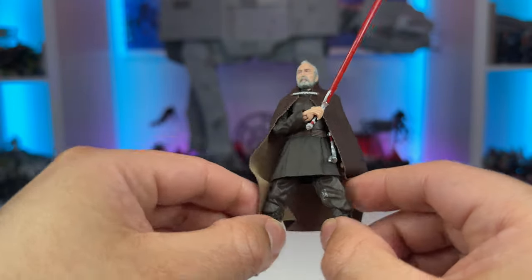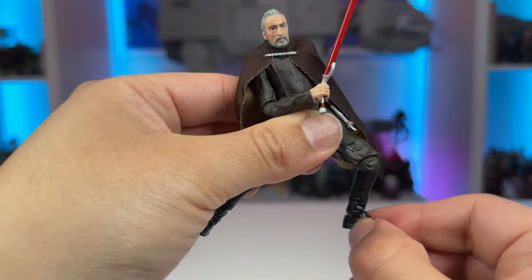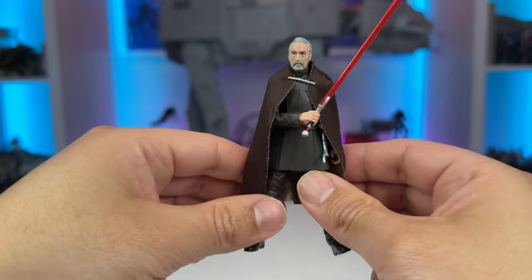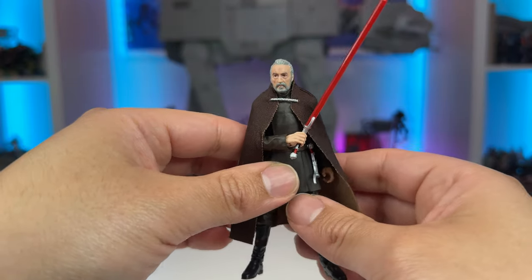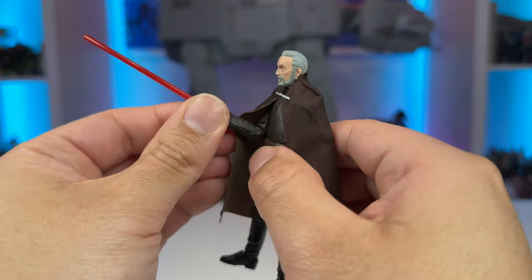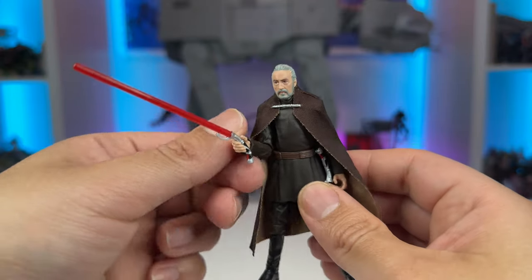We have great articulation here — the new style barbell hips with a swivel at the thigh, which helps with posing, as well as ball jointed everything and rocker ankles. You will not have any problems achieving a wide variety of action poses for Count Dooku. He also holds the lightsaber very well and even has a hinge at the wrist, which is really suited for his fencing-style lightsaber stances. That's really cool to see.